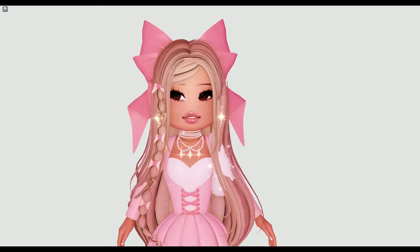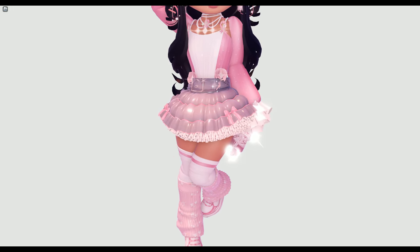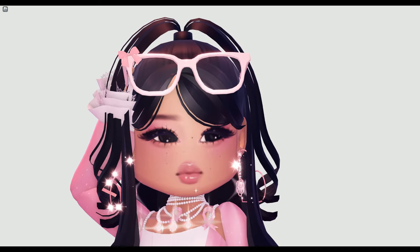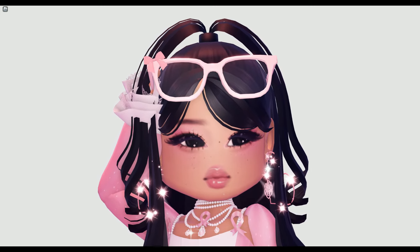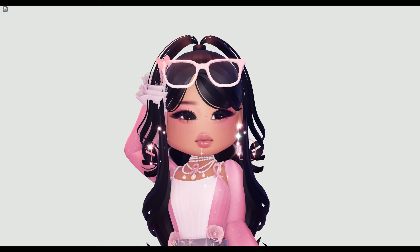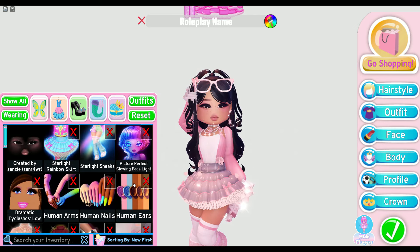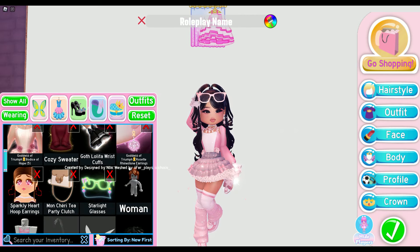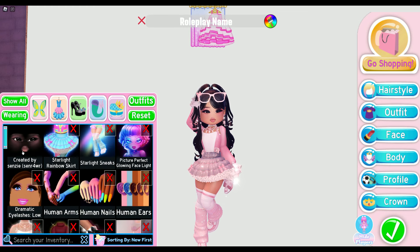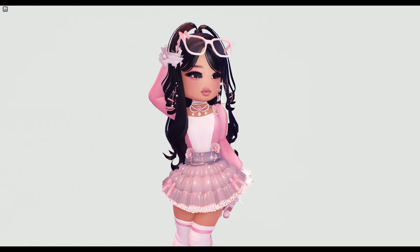Here is the third outfit — looks absolutely stunning. Again I went for a lot of pink, and it just looks amazing. A little disclaimer: this is a UGC hair, not a Royal High hair, so you have to pay Robux for it. Here are the items I used for this outfit, and here's the face I used.